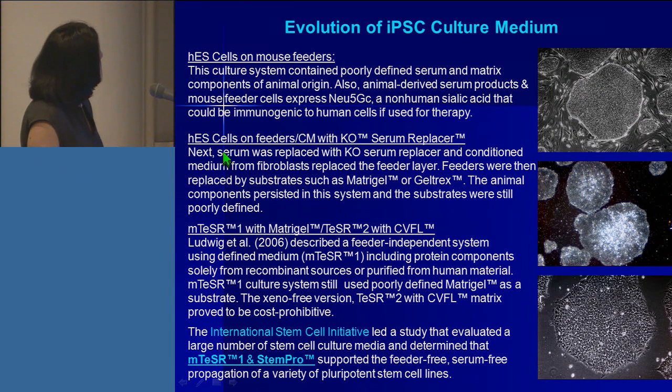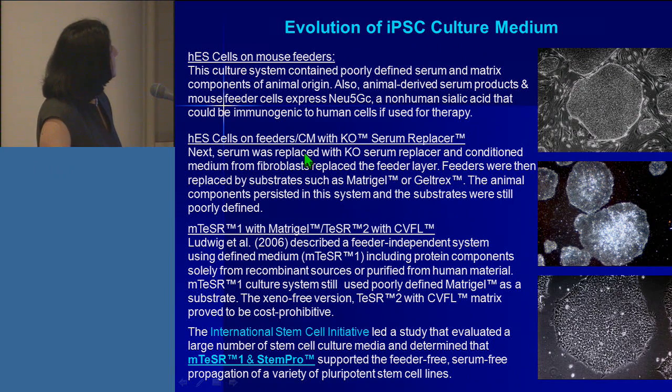The second evolution happened when ES cells moved from feeders to conditioned medium and knockout serum replacer. Serum was replaced by knockout serum replacer, conditioned medium from fibroblasts replaced feeder layers, and feeders were then replaced by substrates such as matrigel and geltrex. However, animal components still persisted in the system and the substrates were still poorly defined.